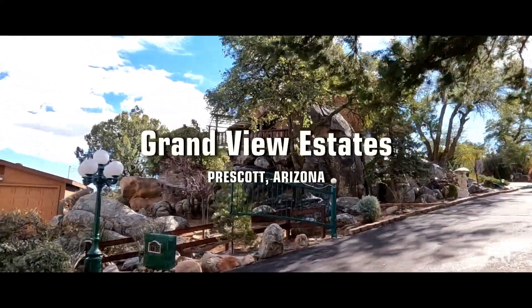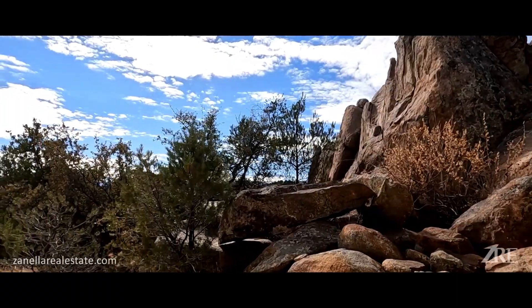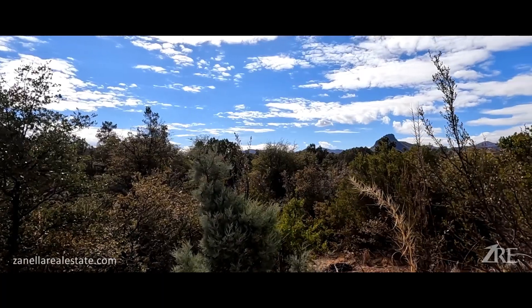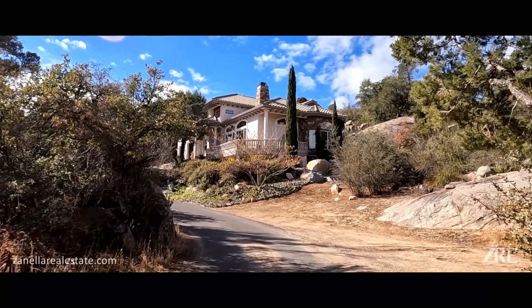Grandview Estates here in Prescott — it's really a hidden gem. It really looks like a fairytale community. Little streets, big boulders, juniper trees, some ponderosa pines. Views to die for. There's such a variety of homes — smaller, older homes and gorgeous hilltop properties.